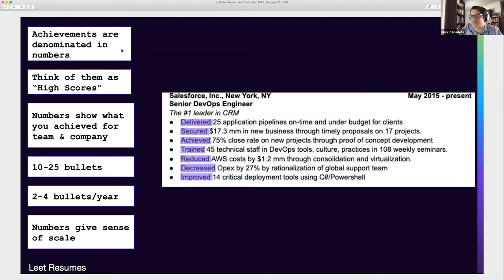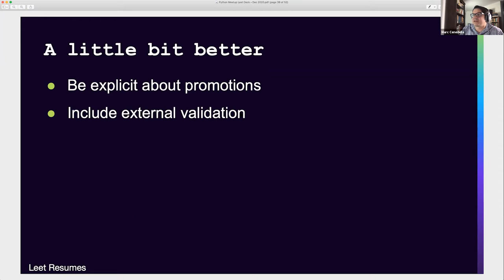Each bullet ought to be about an achievement — not 'was responsible for,' not 'was on a team,' not 'managed,' but 'delivered,' 'secured,' 'achieved,' 'reduced,' 'decreased,' 'improved.' She's looking for somebody who's a little bit better than everybody else in the pile.